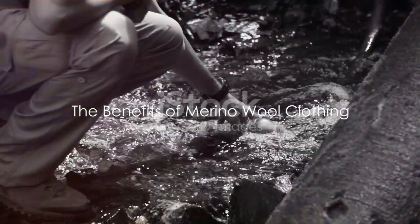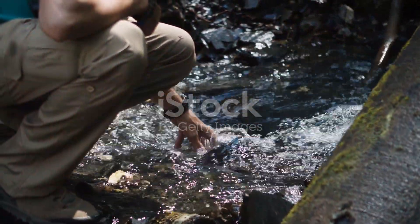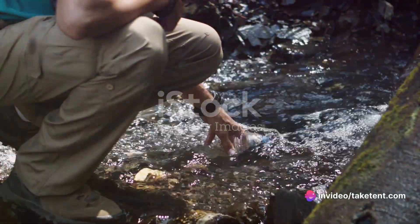Another game changer is merino wool clothing. Its quick-drying properties make it perfect for backpacking. Simply rinse it in a stream or tap, hang it out to dry overnight, and you'll wake up to fresh, clean clothes.